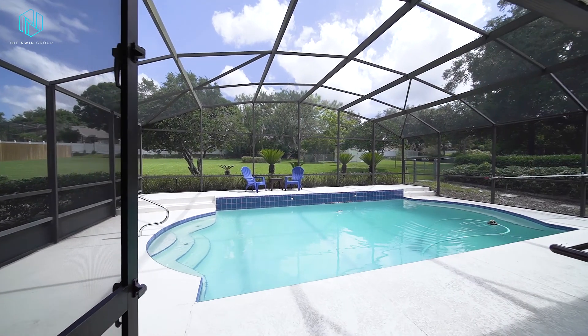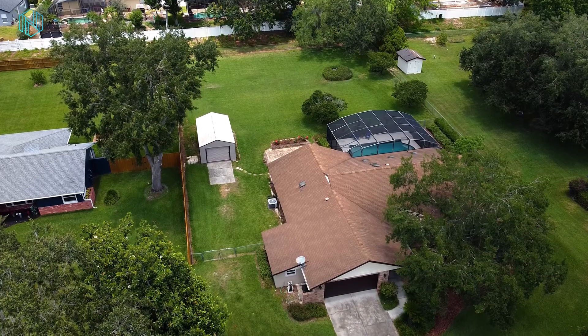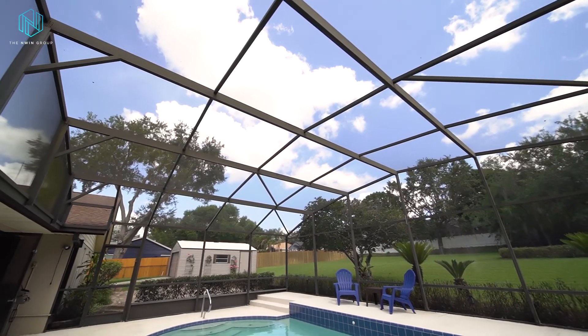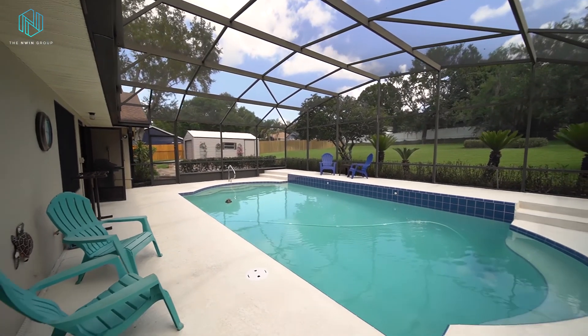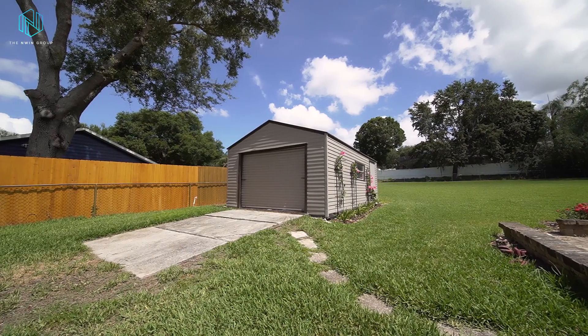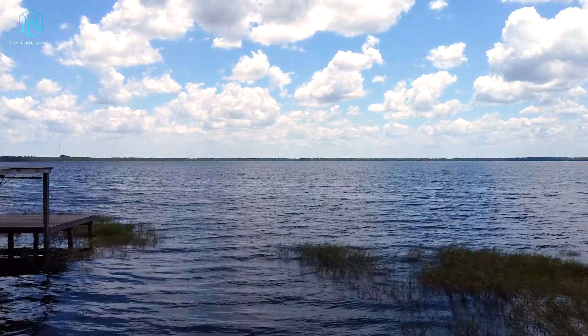This is a dream backyard. It's super spacious, fully fenced with a separate dog run. You have mature landscaping all the way around, and it features a screened-in pool and covered lanai, plus a spacious paver patio which is perfect for a pergola or grilling space. There's also a 12 by 24 foot boat shed with electricity so you can bring your boat to launch at your private boat ramp.